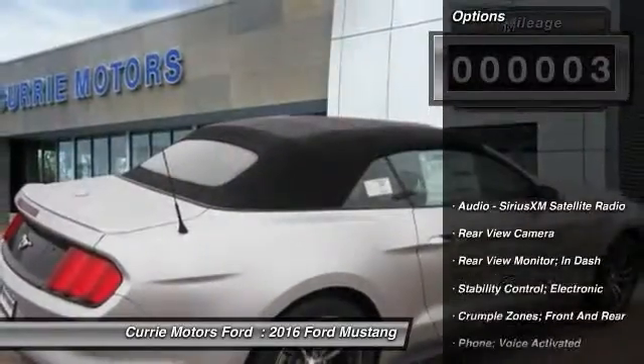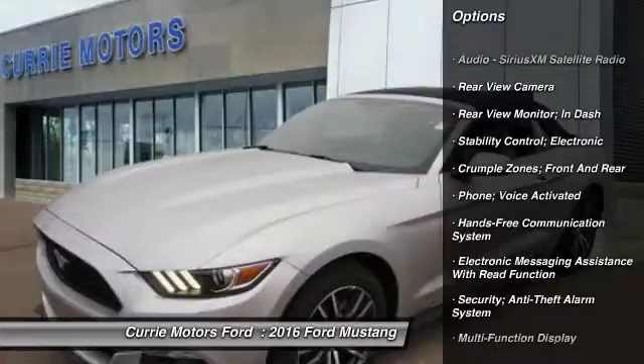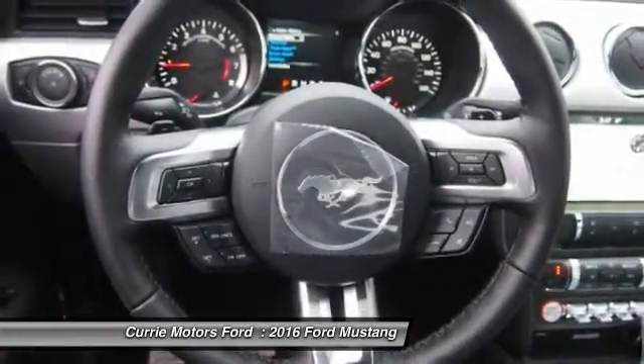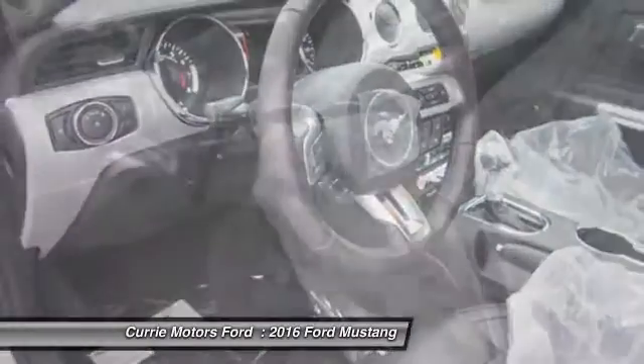Here are some of this vehicle's great options: traction control, power steering, cruise control, universal garage door opener, power windows, power brakes, trip odometer, tachometer, rear view camera.